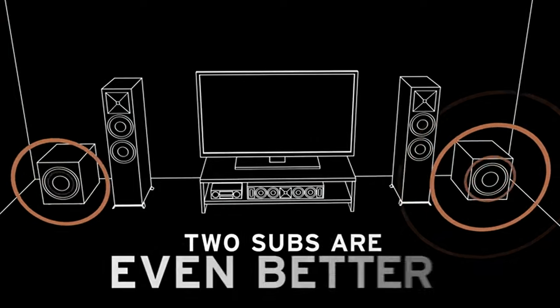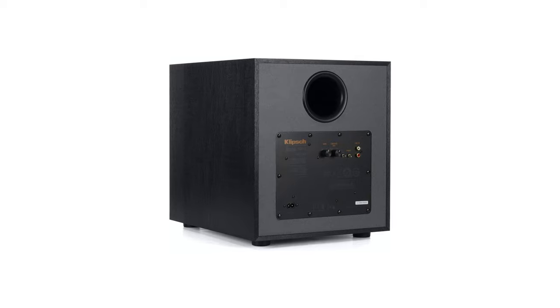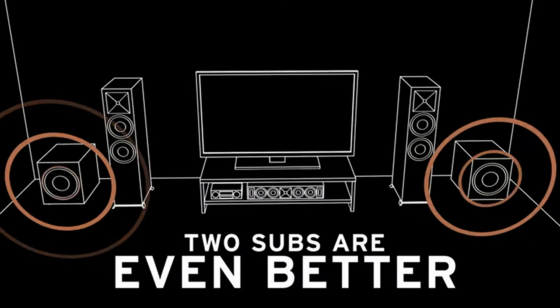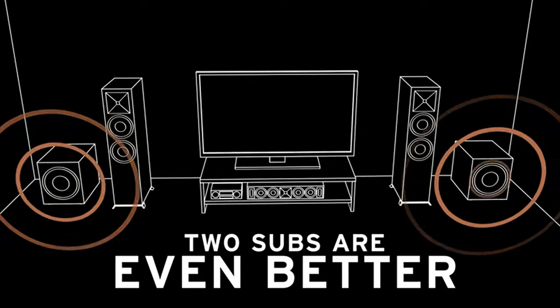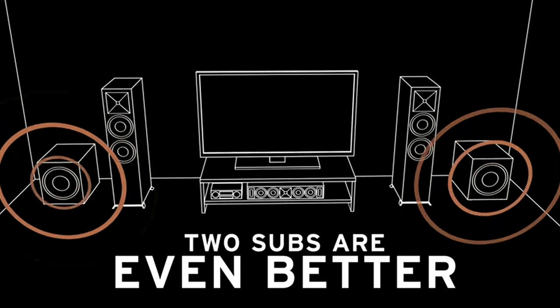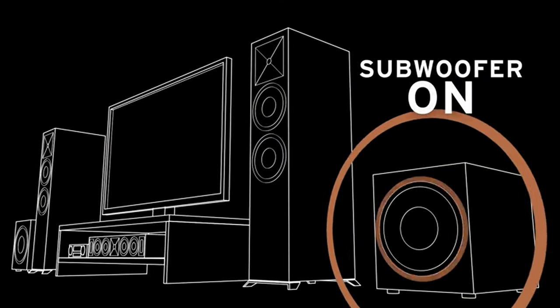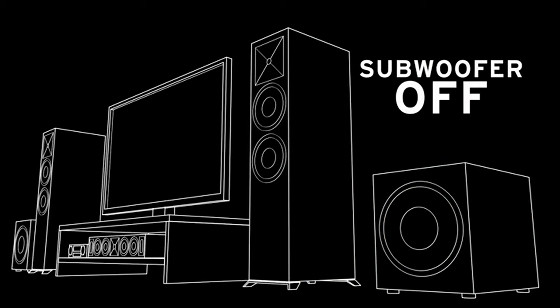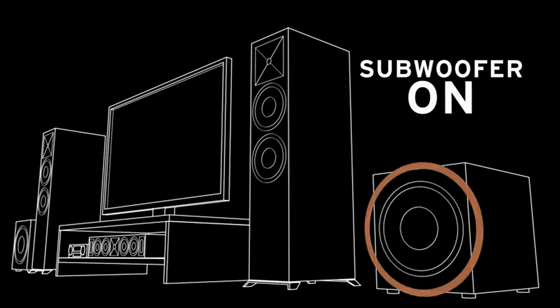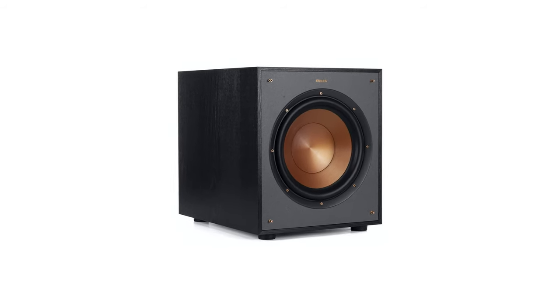The Klipsch R100SW 10-inch subwoofer is an excellent choice for those looking for a powerful, great-sounding subwoofer. The all-digital amplifier provides deep bass and great sound quality, and the 10-inch woofer is perfect for larger rooms. The low-pass crossover and phase control allow you to adjust the sound to your preferences, and the line-level LFE RCA inputs provide maximum compatibility with your receiver. The amplifier also has an auto power-on feature so you don't have to manually turn it on.